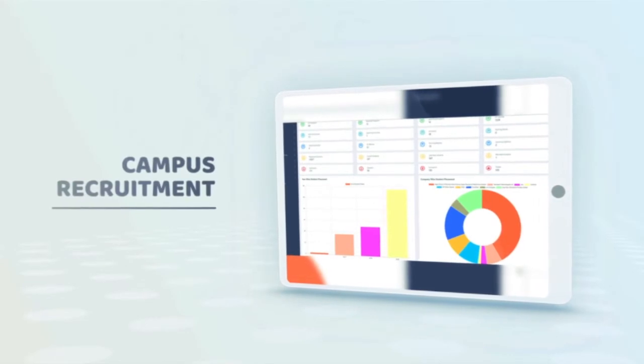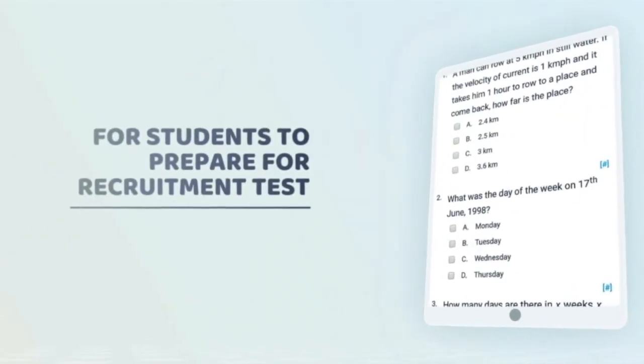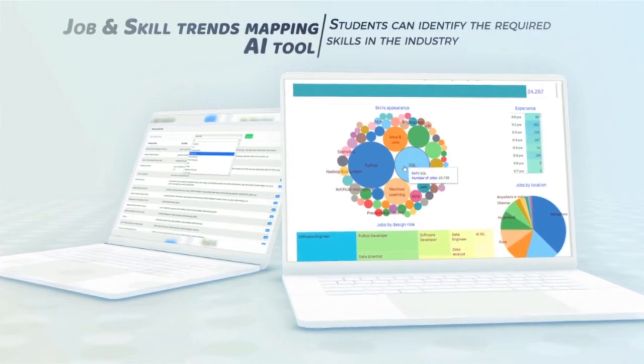Campus recruitment preparatory courses, technical and aptitude test repository for your students to prepare for recruitment tests. With M-Uni's job and skill trends mapping AI tool, students can identify the required skills in the industry.